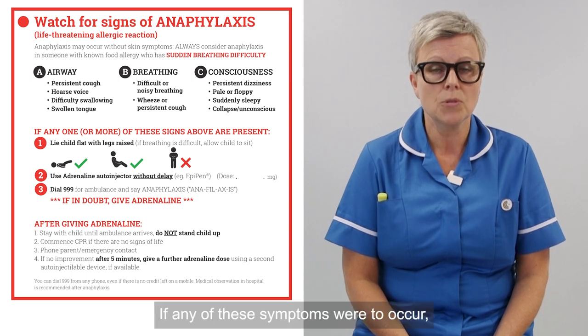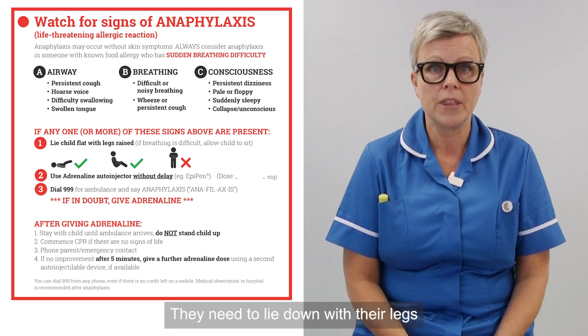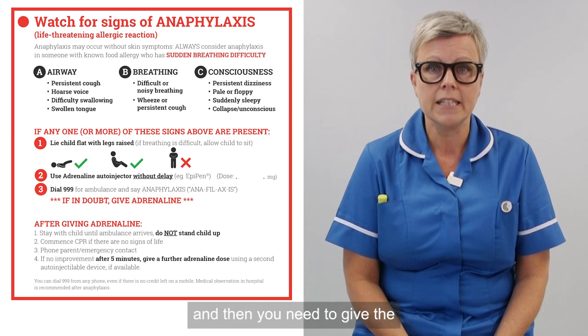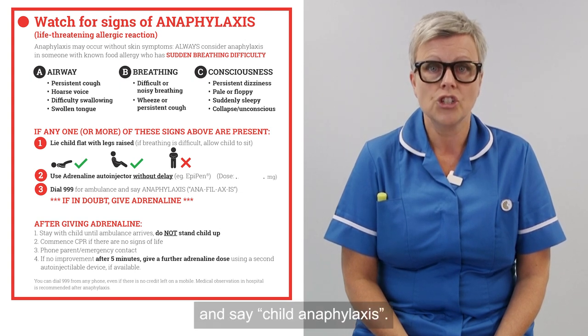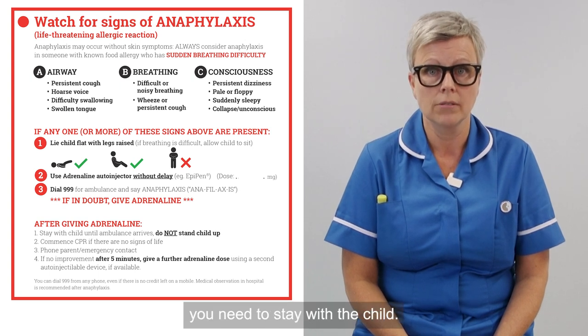If any of these symptoms were to occur, the child needs to stay where they are and help needs to come to them. They need to lie down with their legs raised, or sit in a chair with their legs raised, and then you need to give the adrenaline auto-injector pen. Then you need to dial 999 and say 'child anaphylaxis'. After dialling 999, you need to stay with the child.